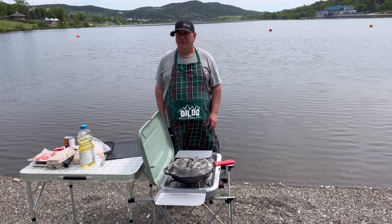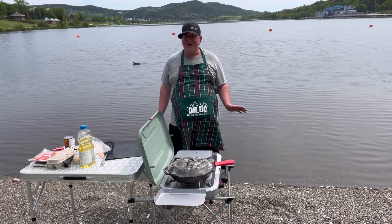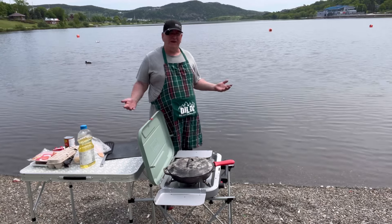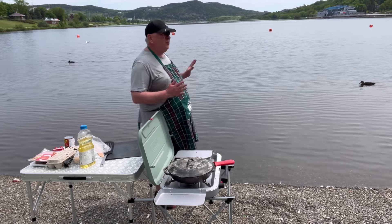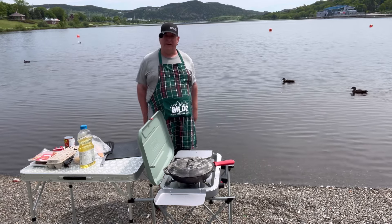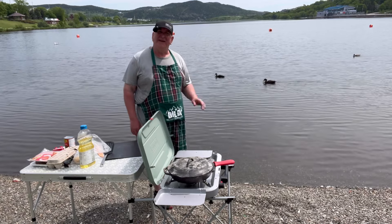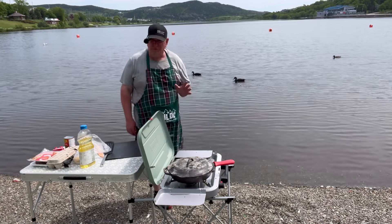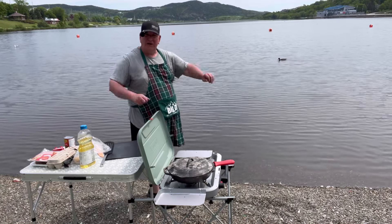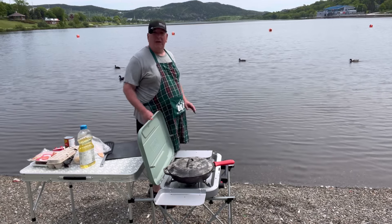Welcome back everybody to another video with Willie's Truck Life. Today I'm at Quidi Vidi Lake — it's a beautiful day. This is where they have their annual regatta, the rural regatta race here in St. John's, Newfoundland. They say on that day, which is the first week of August, almost 50,000 people come here around the lake to enjoy their day with fun and games and lots of food.